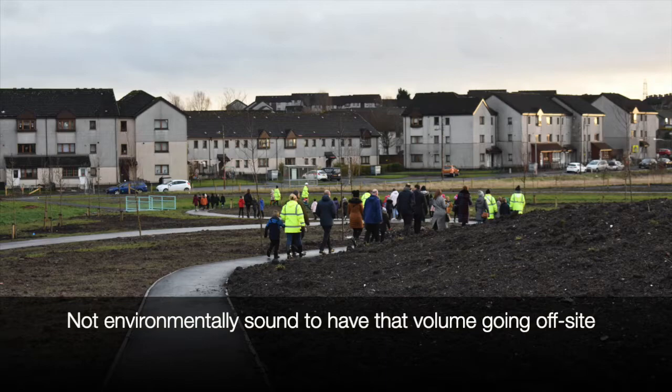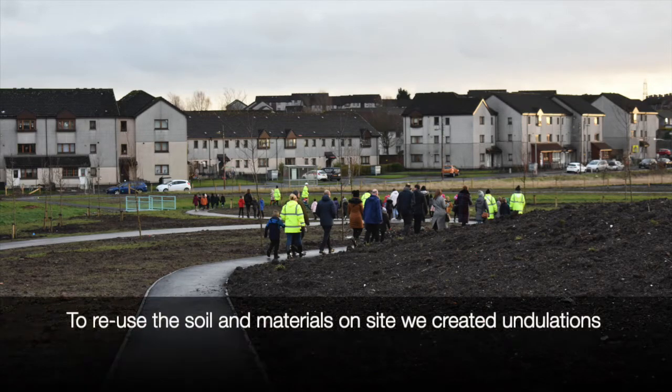We can't have all that material going off site because it's not environmentally sound. To reuse all that material, we've created these undulations, we've dressed it off, and we've reused all the soils.